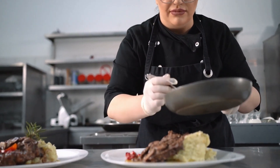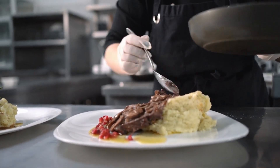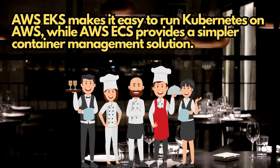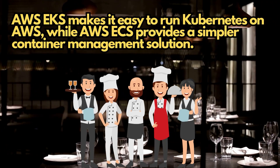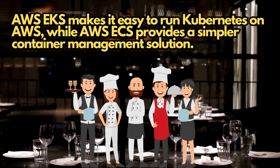So whether you prefer Kubernetes or a simpler container management solution, AWS EKS and ECS have got you covered. They're like having a full team of kitchen staff, making sure all the dishes come out perfectly cooked and ready to impress your guests.